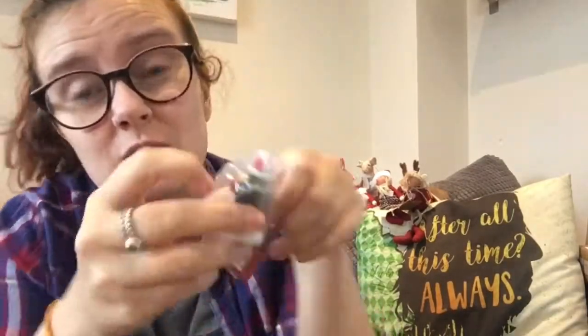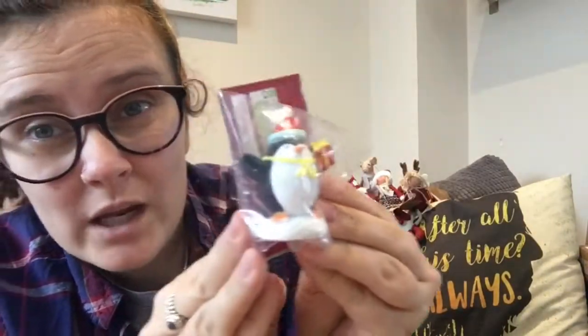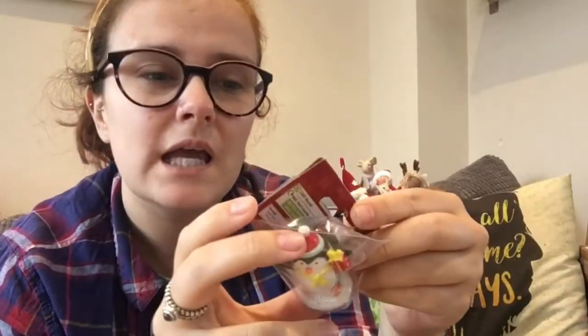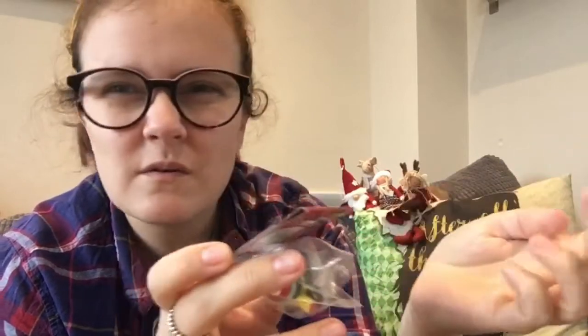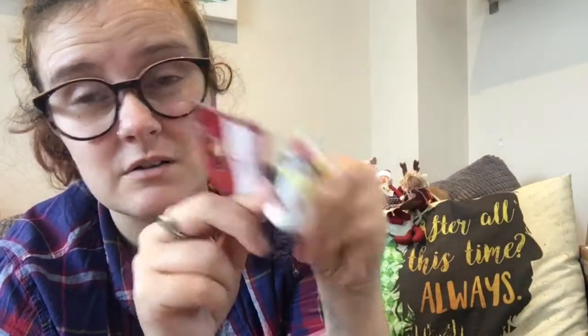Really quickly before I do Home Bargains — I also got this for Ethan: a really cute little penguin. It was £1.50, I think. It's a little resin decoration from Hobbycraft. I just thought he was cute — that was pretty much the only thing I bought in Hobbycraft. Mum went in there for craft supplies for work.